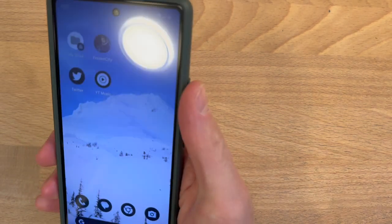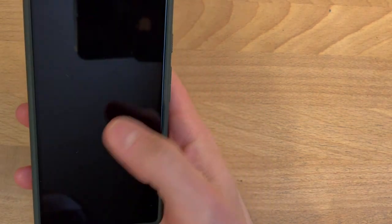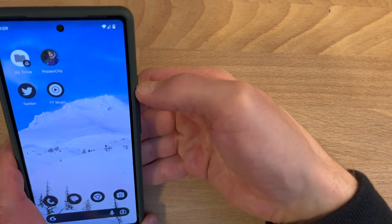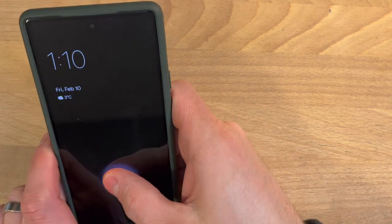I complained extensively about the slowness of the fingerprint sensor in the Pixel 6 when I reviewed it, but I'm not seeing any issues with the Pixel 6a. Maybe they made a few tweaks after the issues with the 6, but I'm pleasantly surprised with the speed and reliability improvement.